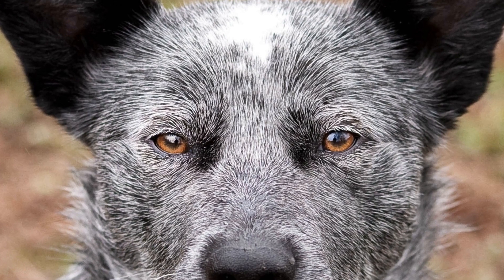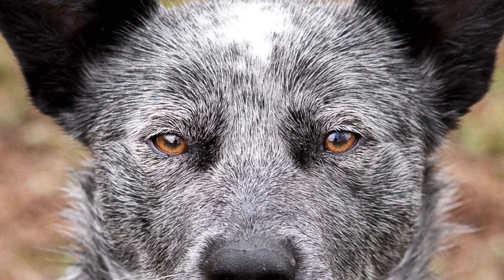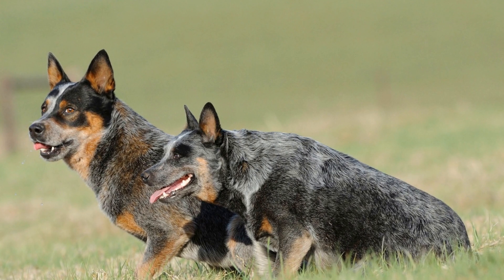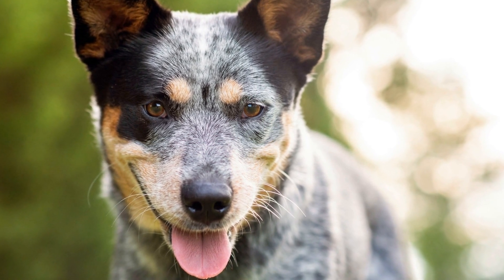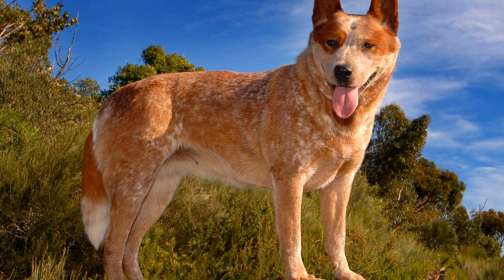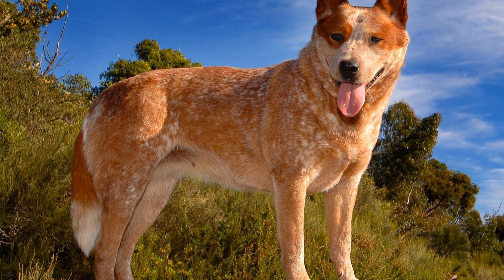Apart from their herding abilities, Australian Cattle Dogs also serve as vigilant protectors of livestock. They are naturally territorially inclined, which makes them highly protective of their herd. Whether it is fending off predators or trespassers, these dogs are known for their unwavering dedication to keeping the livestock safe. Their presence alone acts as a deterrent to potential threats, and their loyalty and fearlessness ensure that they will not hesitate to confront any danger to protect the herd.